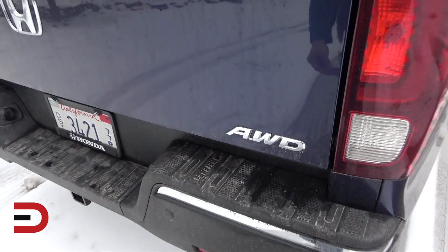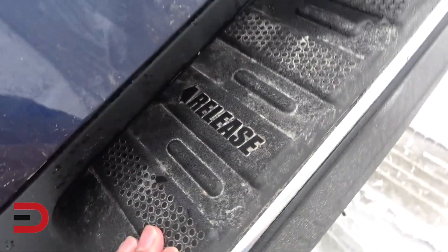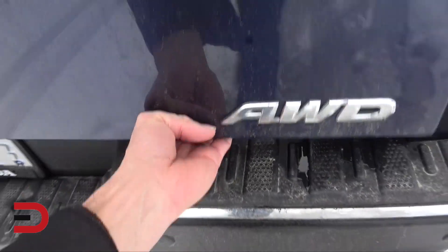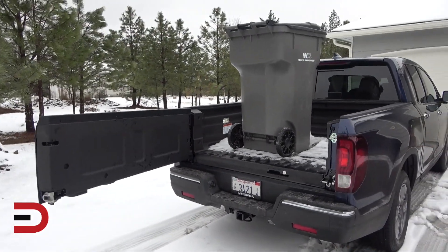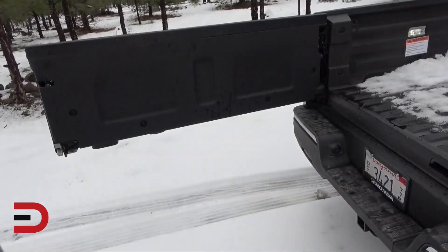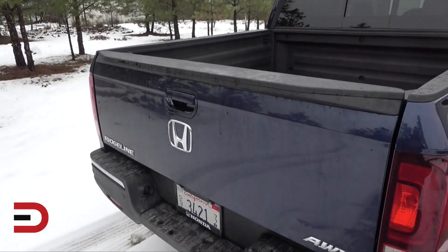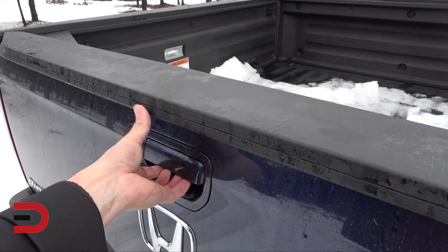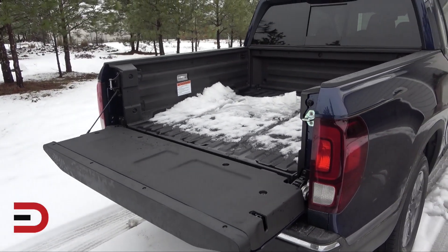A couple of cool things with the Ridgeline in the back is the two-way tailgate. Just below here there's a latch — you can see right here where it says 'release.' So the tailgate opens that way, giving easy access to get things like a garbage bin out. And then the traditional way, lifting the handle, it folds down — not a soft opening, but still folds down.